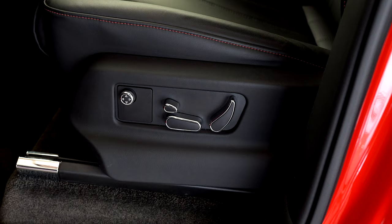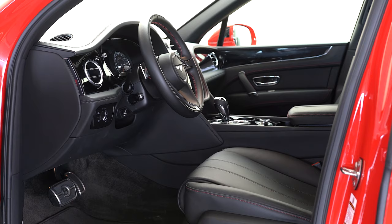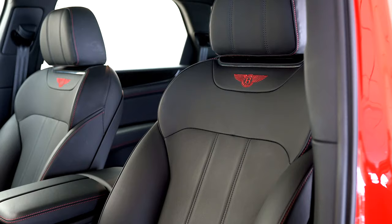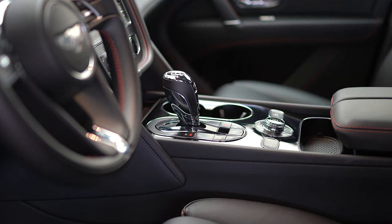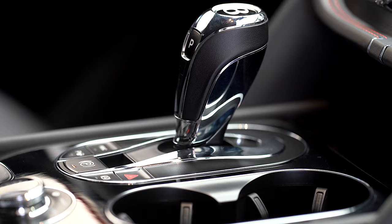This Bentayga is generously equipped with the following options and more: city specification, Union Flag exterior badge, piano black veneer, 21-inch 5 twin-spoke alloy wheels, red brake calipers, and heated single-tone 3-spoke high-trimmed steering wheel.